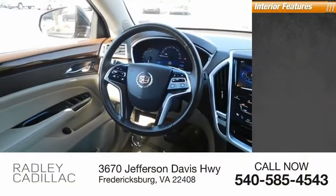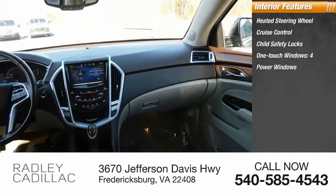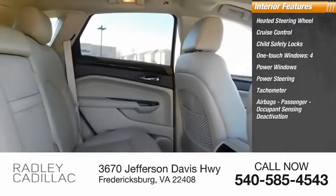Inside you'll find a heated steering wheel, cruise control, child safety locks, one-touch windows, four power windows, power steering, tachometer, airbags, passenger occupant sensing deactivation, and cargo area light, compass.